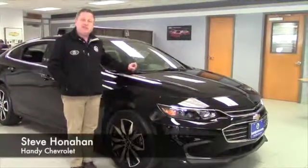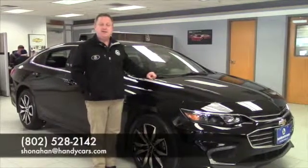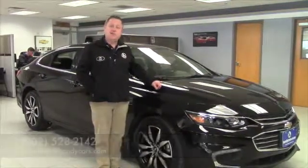So interested in coming down and taking a test drive? Steve Honahan, 802-528-2142, or online at shonahan@handycars.com. Thanks.